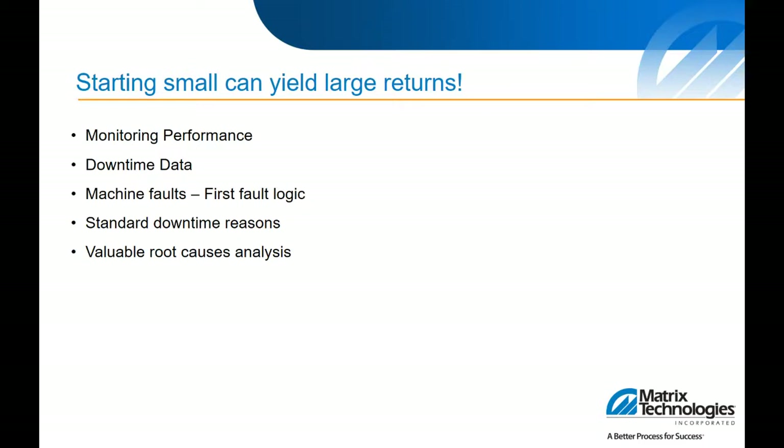Having a software tool can help gain real-time insight into your production as it's happening. It can also assist with evaluating root cause of poor performance, help compare improvement activities and their results, and provide baselines and measurements. Overall it can help improve production planning as well as scheduling, workflow, and overall productivity. You can start small and still see some large returns — if you start with just monitoring performance, looking at cycle times versus ideal cycle times, and tracking downtime data with an automated system, that can really reveal a lot about the performance in your operation.